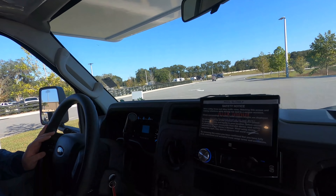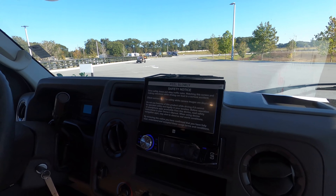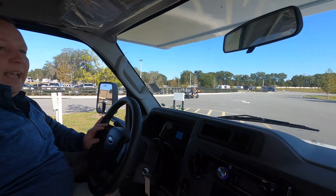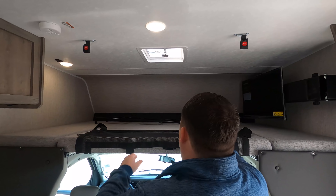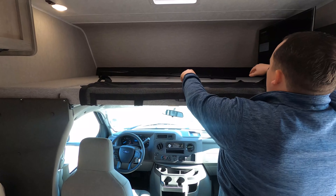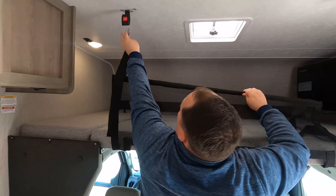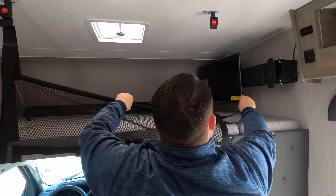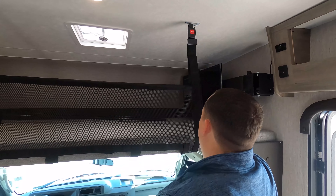Driving this thing is just like driving a normal van. You have no slide outs — this is the way it is at all times, and it's very, very nice. And then above the cab, we do have a bunk over the cab. I like the safety feature right there — what Andrea is talking about is the safety net. You buckle up, you've got little ones up there, don't worry about them falling out.